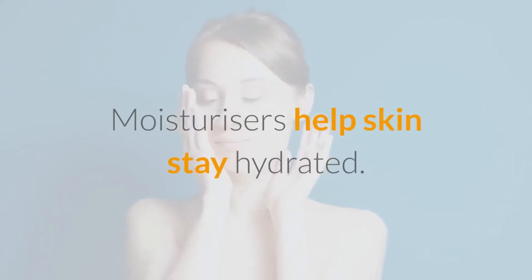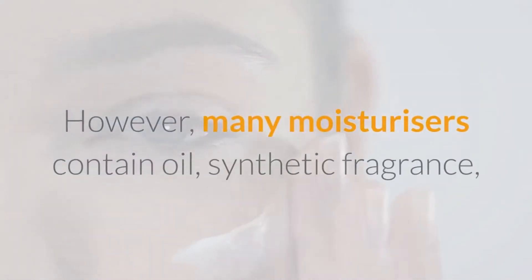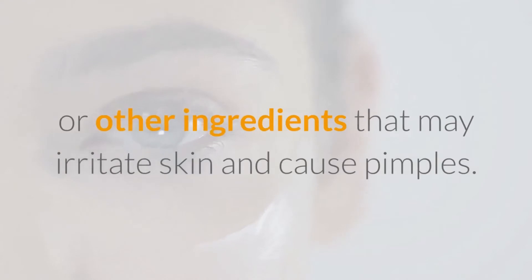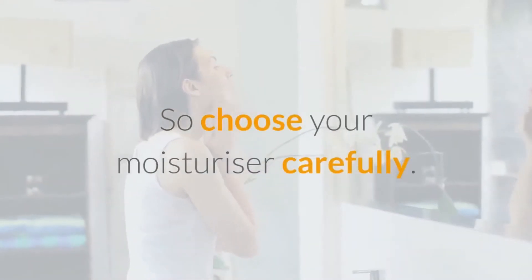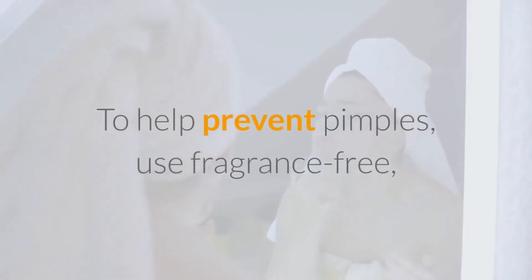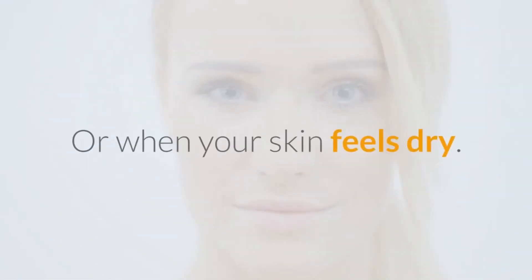Number 5: Moisturize Skin. Moisturizers help skin stay hydrated. However, many moisturizers contain oil, synthetic fragrance, or other ingredients that may irritate skin and cause pimples. So choose your moisturizer carefully. To help prevent pimples, use a fragrance-free, non-comedogenic moisturizer after you wash your face or when your skin feels dry.